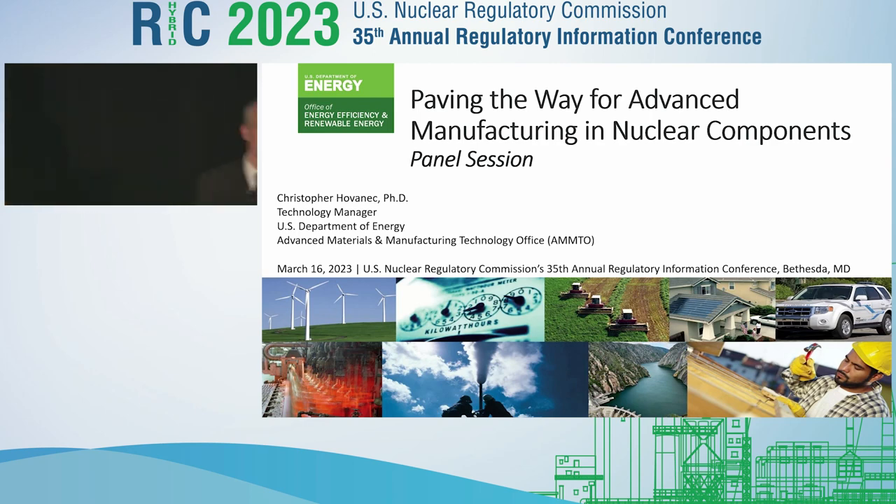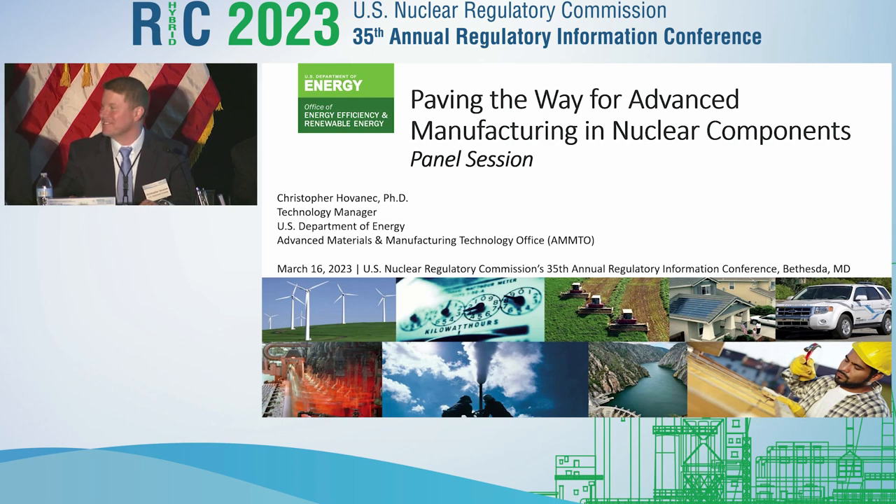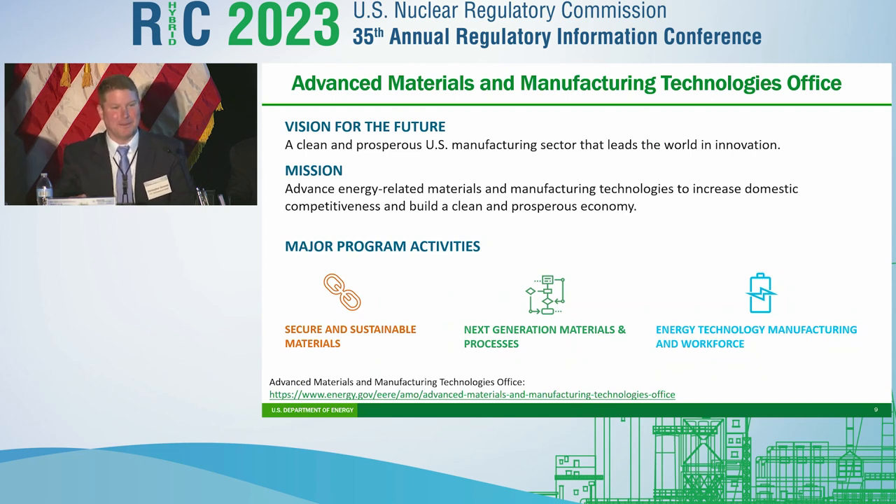Thanks, Angie. It's great to be back at the RIC and see a lot of familiar faces. I'm Chris Hovannick, technology manager at DOE's Advanced Manufacturing and Materials Technology Office — AMTO. Our office has a different focus from DOE's Office of Nuclear Engineering. Our mission is to advance energy-related materials and manufacturing technologies to increase domestic competitiveness. We focus on the entire domestic manufacturing base, supporting power generation but also automotive, aerospace, and industrial machinery applications. My perspective will be less focused on nuclear and more on general manufacturing.